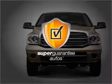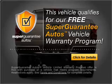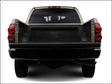This vehicle qualifies for our free Super Guarantee Autos Vehicle Warranty Program. Buy a vehicle and get a free warranty from us only at everycarlisted.com. The anti-lock braking system will keep you safe on the road.